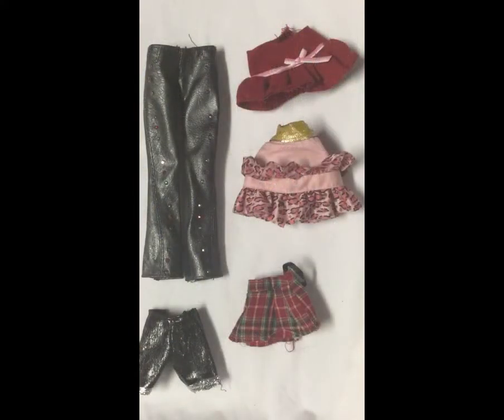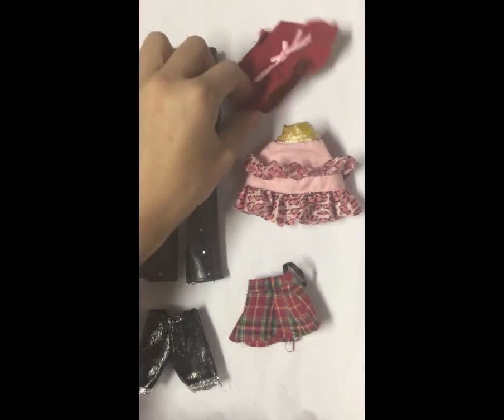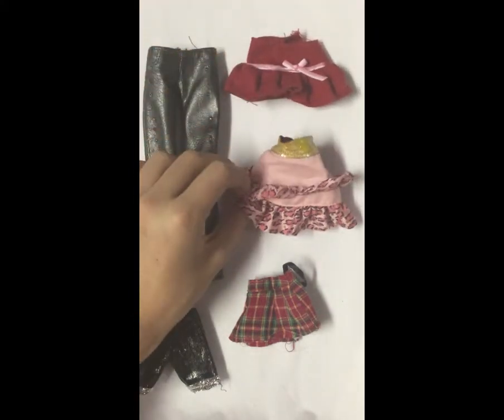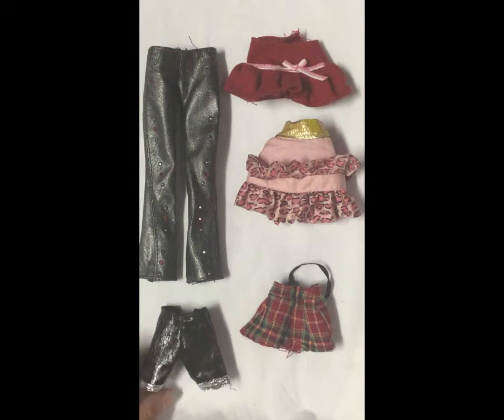These are the pants, shorts, and skirts I found. I only found one pair of pants and it came on a Hannah Montana Christmas doll. I thought they looked really cute with the top it came with — it's a cute pair of gray leather pants with rhinestones on the side. I also found a red pleated skirt with a bow, a pink cheetah print skirt with a gold waist, a little plaid skirt, and a pair of leather and silver shorts.